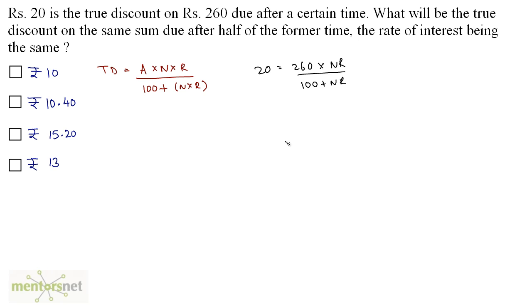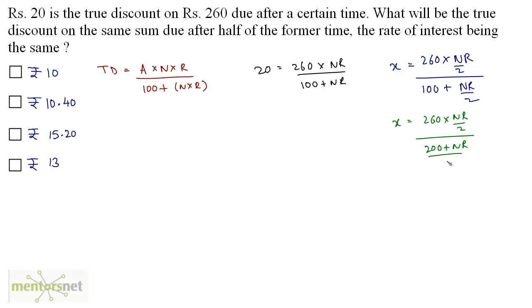In the second case, the time is halved. Considering the true discount as x and putting the values in the formula: x = 260 × (nr/2) upon (100 + nr/2). This can be written as 260 × (nr/2) upon (200 + nr)/2. The 2s cancel out, giving x = 260 × nr upon (200 + nr). So we now have two equations.